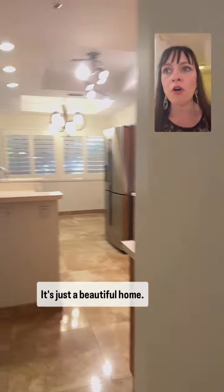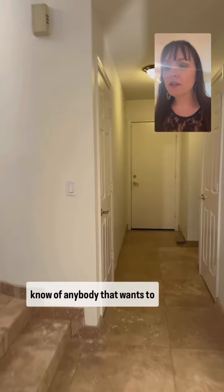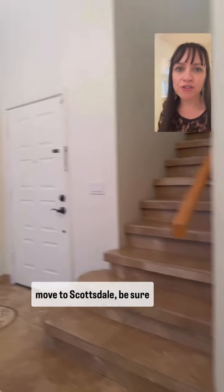It's just a beautiful home. If you want more info, or you know of anybody that wants to move to Scottsdale, be sure to send them this video or send me a message.